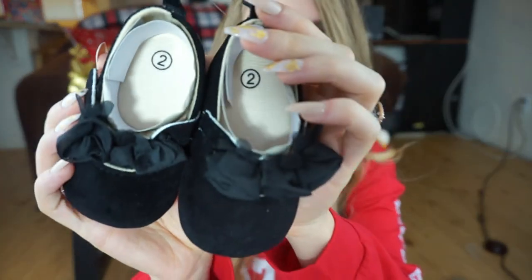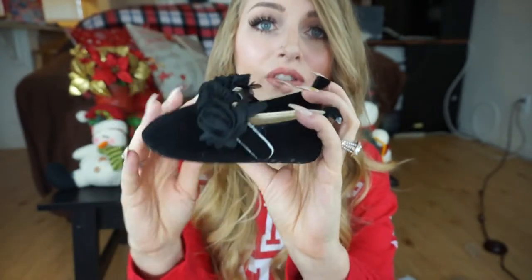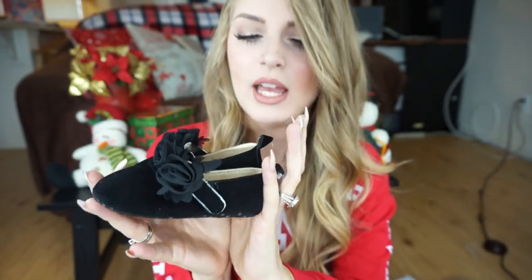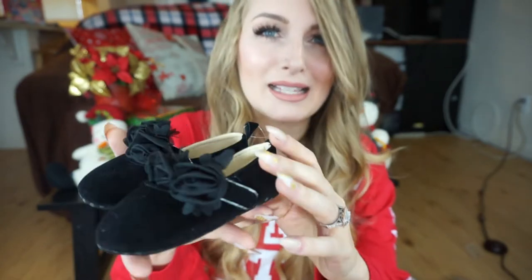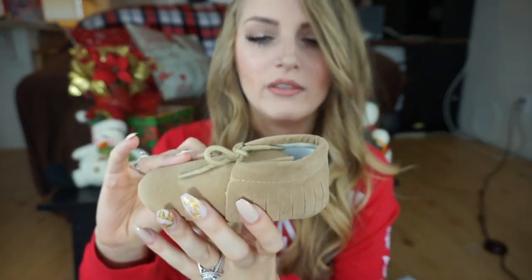I also got my daughter some shoes off of eBay — these black shoes were supposed to be worn with her dress, but they are so big. These are labeled zero to six months and my daughter is almost a year old, but they are huge — probably closer to a size five or six in baby shoes. I also got her these moccasins, a size six to twelve months, and again these are gigantic and won't fit her for a very long time. The black shoes will probably fit in a few months, but the moccasins might take over a year — I thought they would be her size to wear now, but they're just enormous.